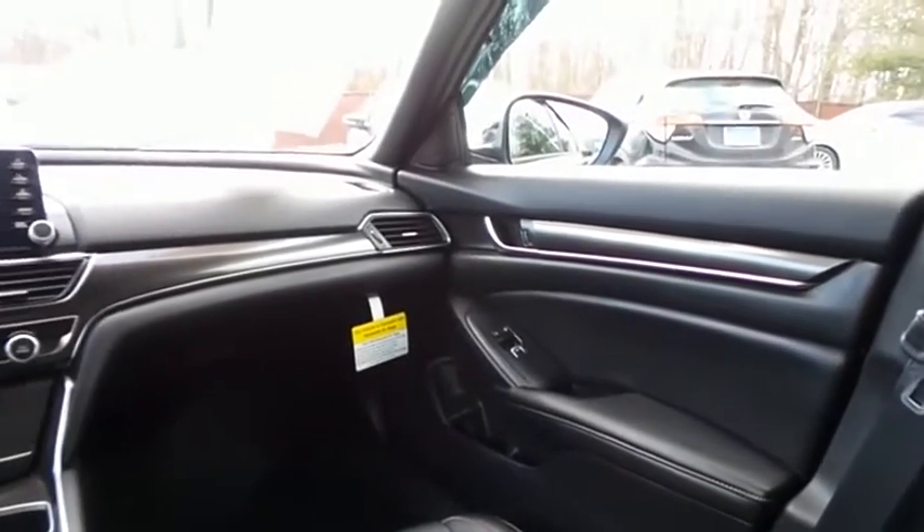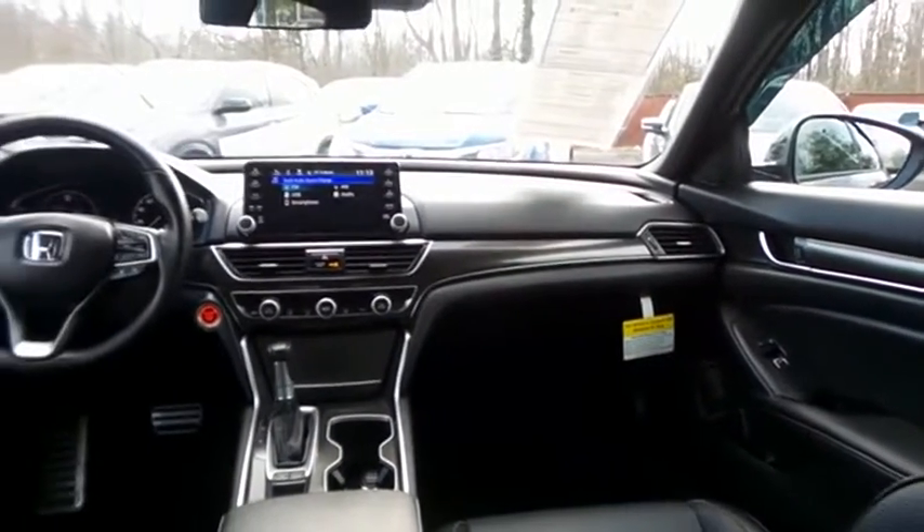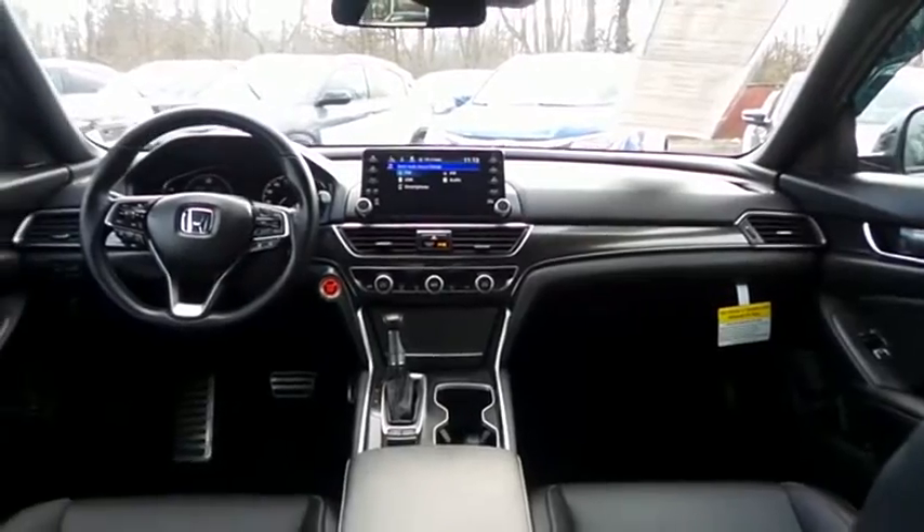It has a leather-wrapped telescoping steering wheel with paddle shifters and radio controls, with a six-speaker 180-watt sound system with separate tweeters, USB port, Bluetooth audio, and smartphone integration.